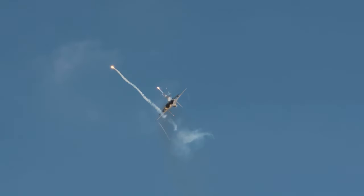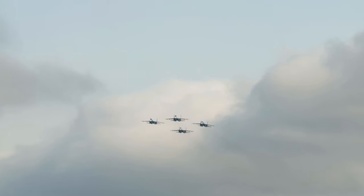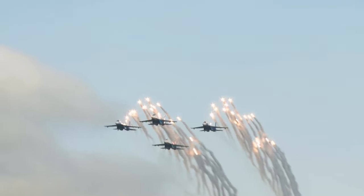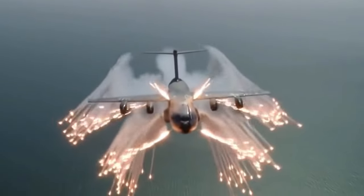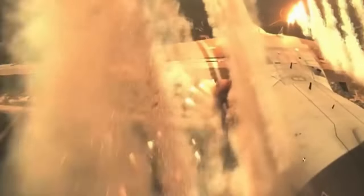Let's start with the basics. Military aircraft flares are small pyrotechnic devices that emit bright light and a lot of heat when they are activated. They protect aircraft from incoming missiles by distracting the missile or confusing its guidance system. There are two main types of flares: pyrotechnic and pyrophoric.